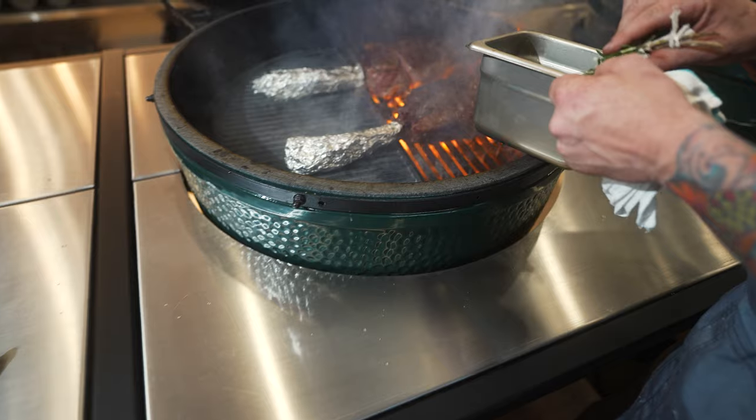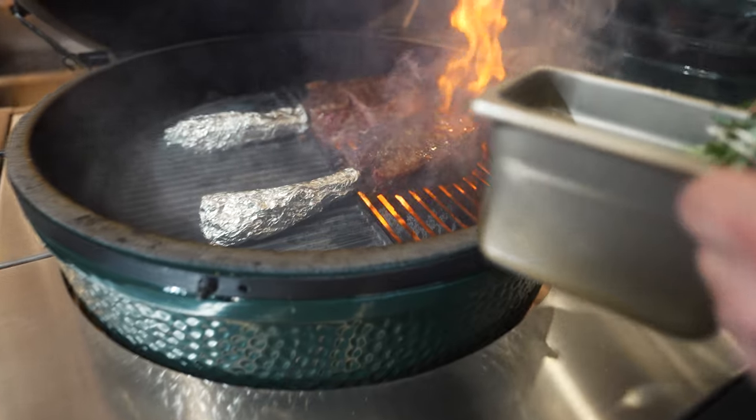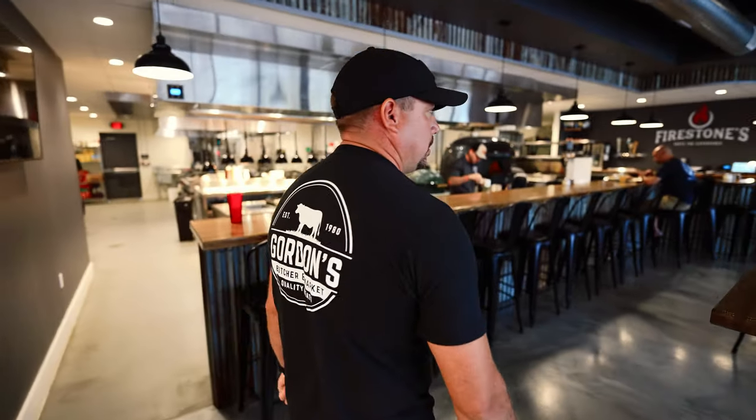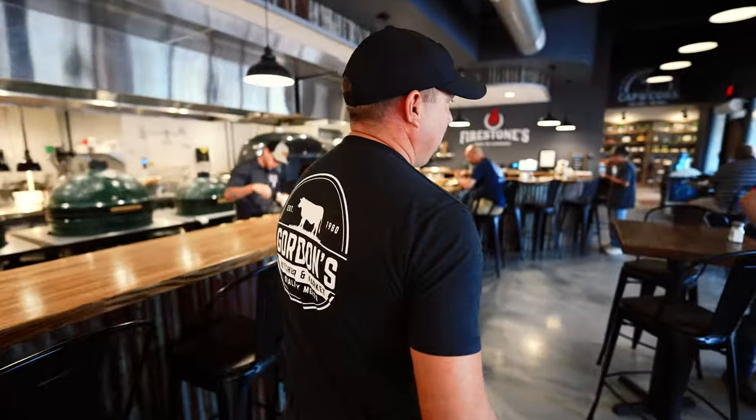So you guys just took a little trip through the meat market and got to see some of the local vendors. The best part about this place is when you're over enjoying the meat market, you can also stroll through Firestones, have a cocktail, and enjoy some of the proteins and products on the big green eggs and in the Mara Forni pizza oven. Enjoy the environment and watch chef cook it all for you. Paris' Cap and Cork — local beer, local wine. Let's go check that out.